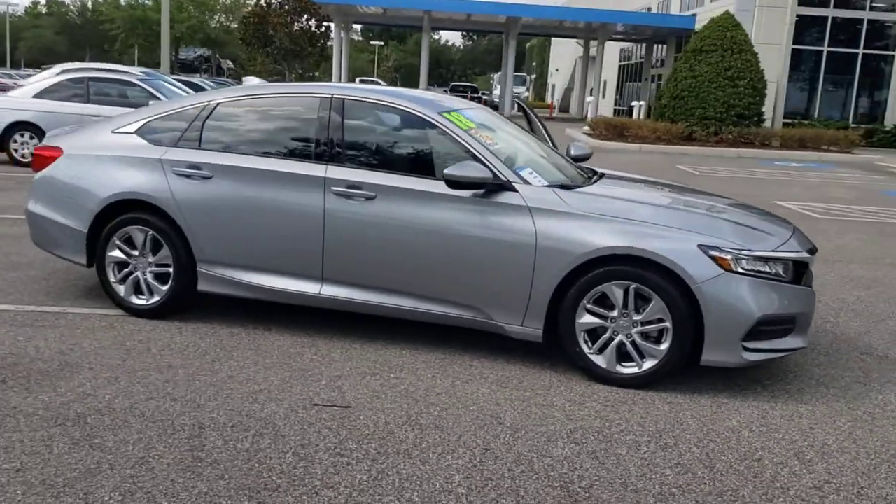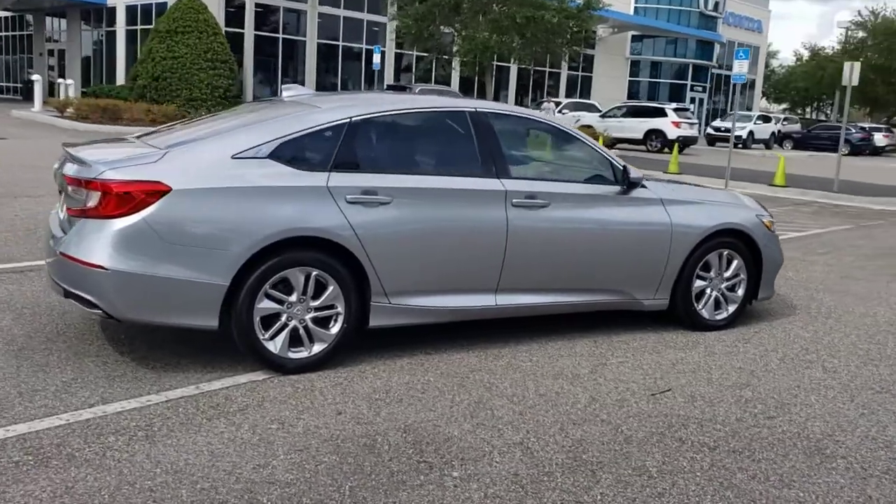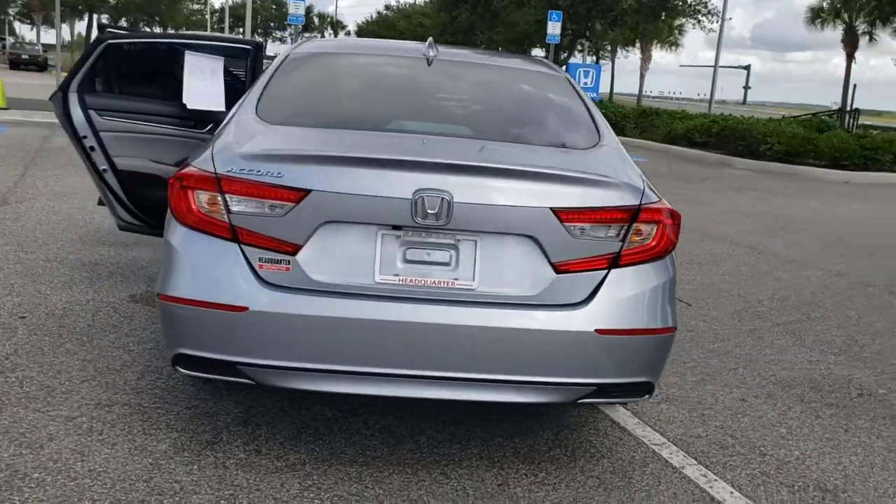Get into the 2018 Honda Accord. With less than 45,000 miles on the odometer, this vehicle stands out from the rest. Prepare to be amazed by the Accord.